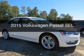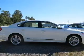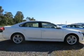This is a new 2015 Volkswagen Passat. It's powered by a front wheel drive engine and an automatic transmission.